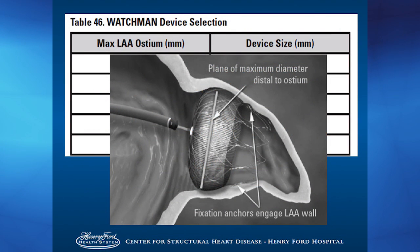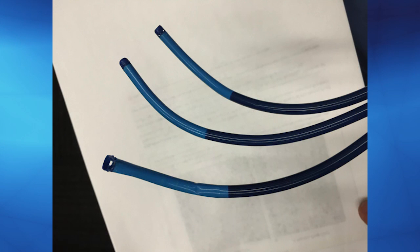The device sizing algorithm by two-dimensional TEE for Watchman implantation is only by one dimension — diameter. There are five devices: 21, 24, 27, 30, and 33. The sizing range is only by diameter: 17–19, 20–22, 23–25. If you poll the room — is the left atrial appendage round, flat, ellipsoid, trapezoid? — the answer is they're all different. There are only three delivery catheters for our whole patient population: a single curve, an anterior curve, and a double curve — essentially a one-size-fits-all model.